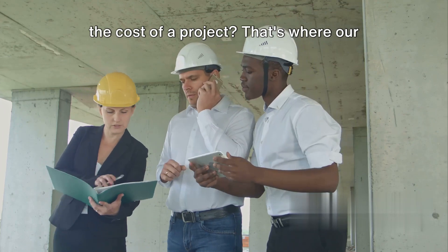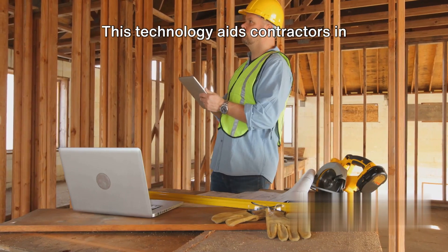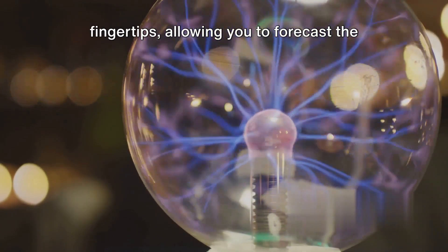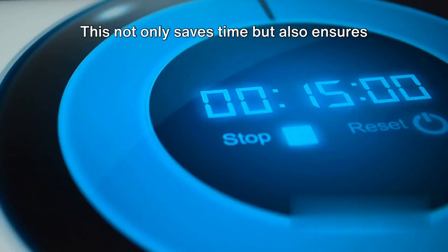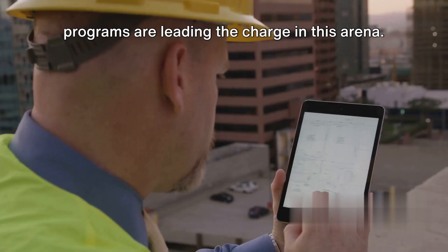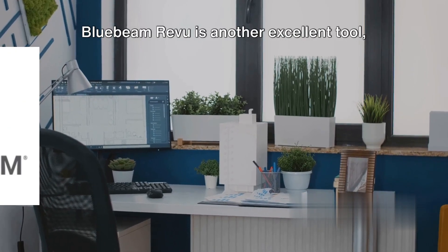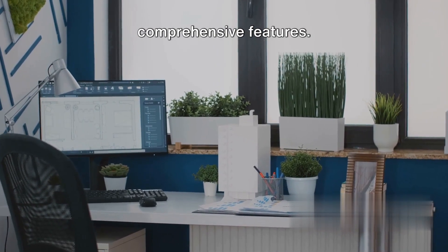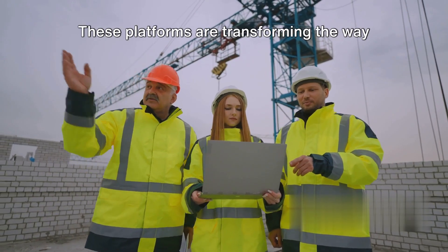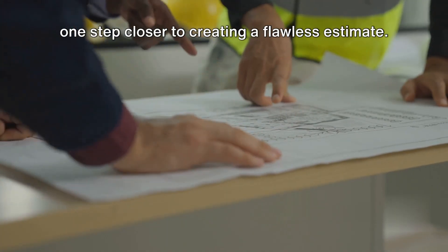When you need to estimate the cost of a project, that's where construction estimating software comes in. This technology aids contractors in generating accurate and detailed bids for projects, allowing you to forecast the cost, labor, and materials needed with precision. Popular programs include PlanGrid, which streamlines the process of creating estimates; Bluebeam Review, known for its easy-to-use interface and comprehensive features; and CoConstruct, a robust solution that simplifies estimating while integrating seamlessly with other project management tools.